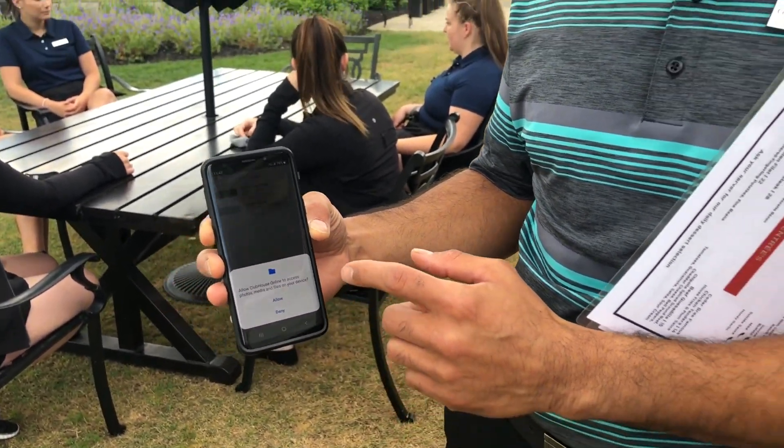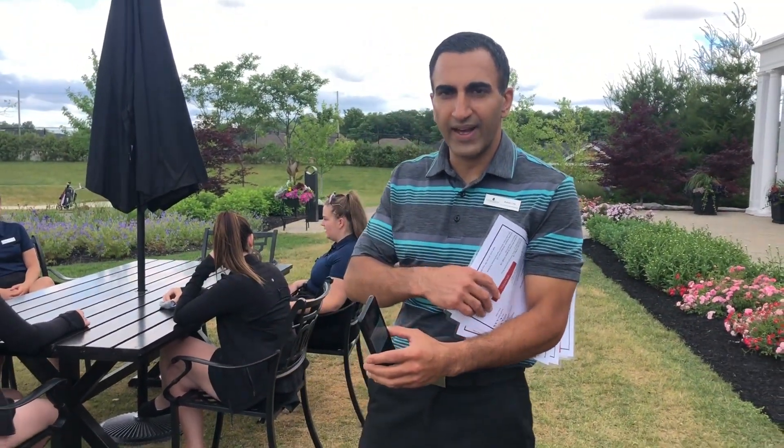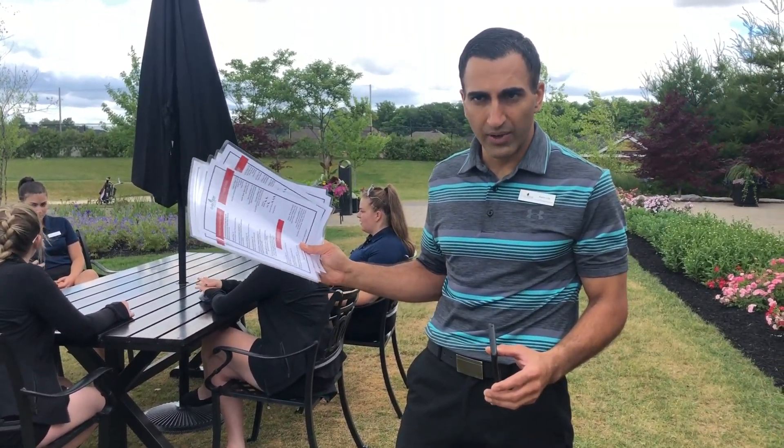So you can, before you arrive, come in and look to see what you'd like to have. If for some reason you don't have a cell phone with you on that day, you can just ask for your server. We do have laminated menus when you come on property.